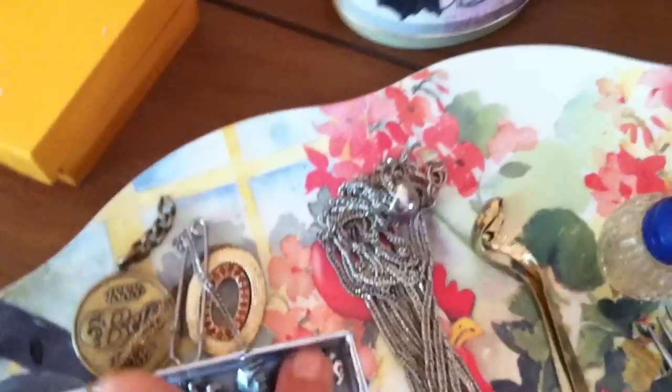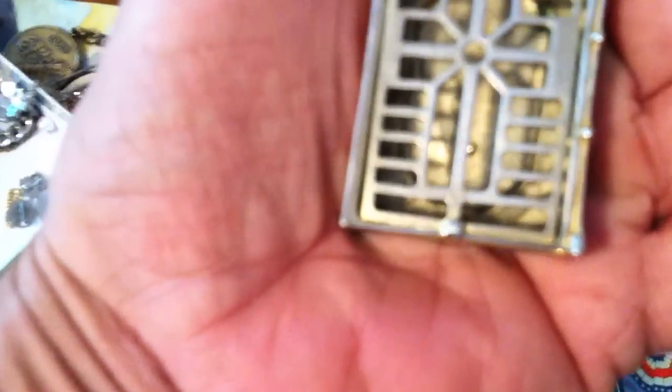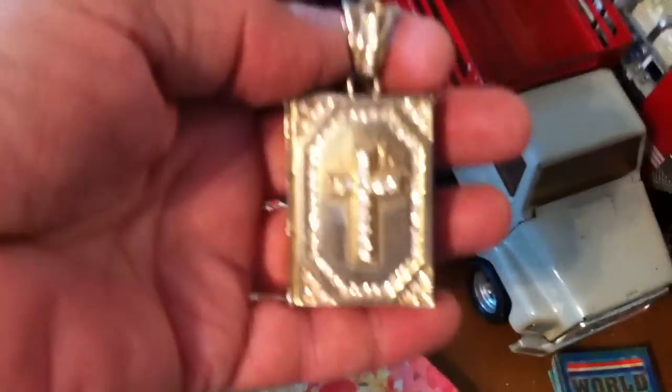And there are a few other things here — Santa Claus, something that has to do with a ship. Got some old fork. This is an old salt or pepper shaker. This is some type of necklace thing — I'm not sure what you'd put inside, I haven't tried to open it, but it's got some little jewels on it, some bling.